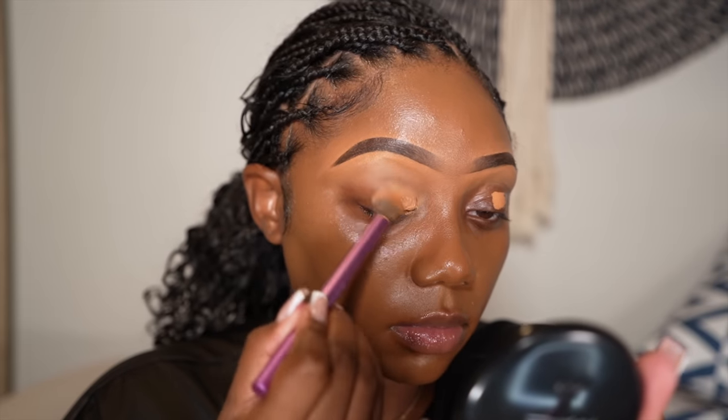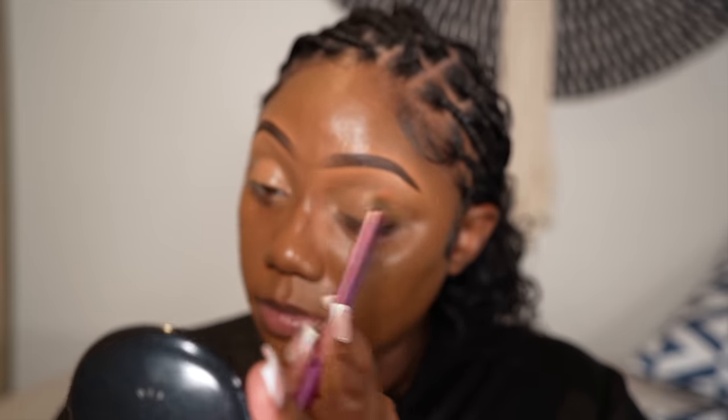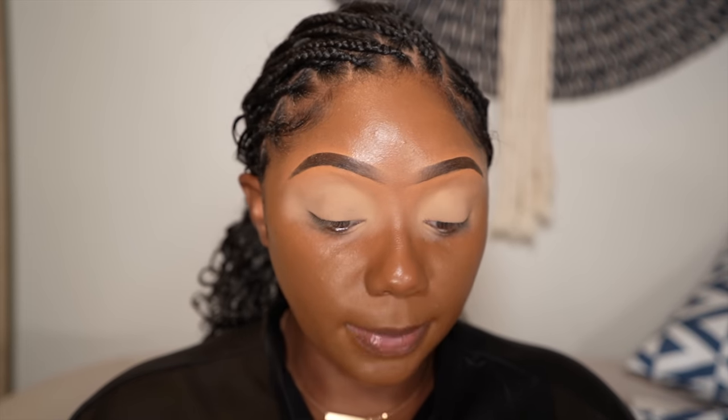Alright, so my brows are done. Going in with Too Faced concealer on the lids — this is just to prep it, to get it ready for the eyeshadow that I'll be putting on — and then I'm going to set it with my Laura Mercier powder. Low-key, it feels like I'm rushing. So for today's makeup look, I'm going to start off with a brown as my transition. I'm using the Amreezy ABH eyeshadow palette — she's an oldie, but the colors in here are just so beautiful, you cannot go wrong. I think I want to go in with 1988 — it's a nice dark brown.